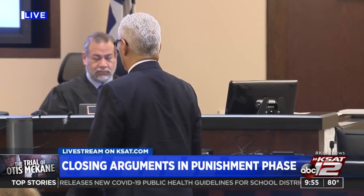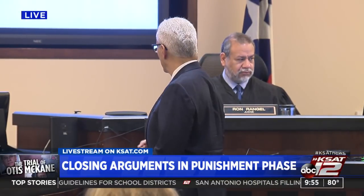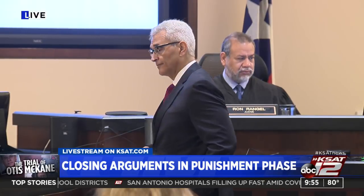A live look inside the courtroom — closing arguments are underway in the Otis McCain trial. We are expecting the punishment to be announced today, and we will carry it live here on KSAT when it happens.